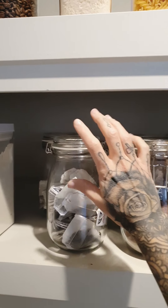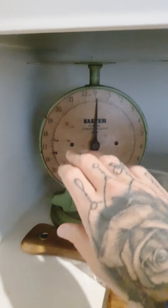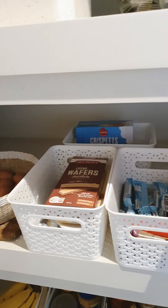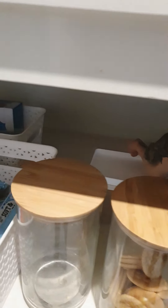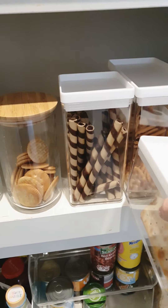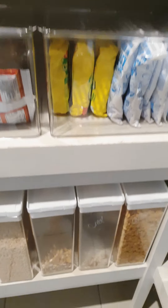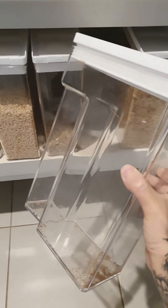I didn't want the orange lip because my whole pantry is white and wood themed. This one is from the tip — my dad got it, I love that. These are from Kmart and Ikea. These cereal containers are from Kmart — I love them.